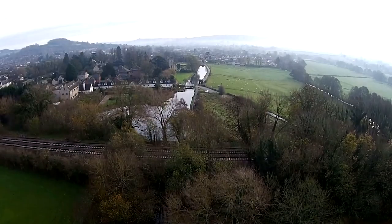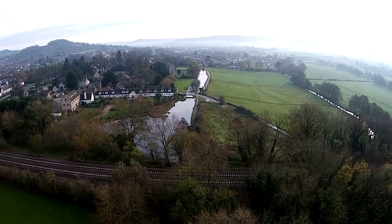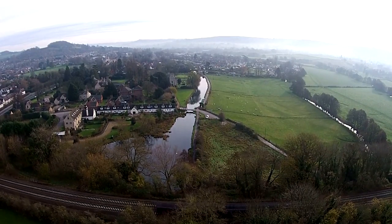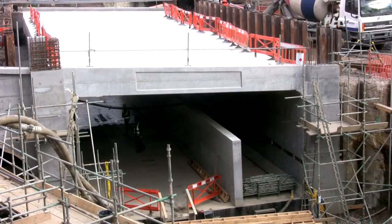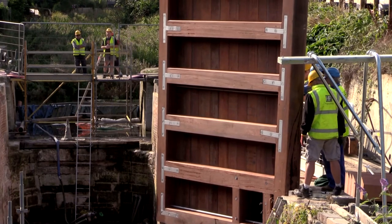Through this tunnel lies a different world — four miles of Heritage Lottery funded restored canal through the heart of Stroud. I've met Dave Marshall of Stroud District Council, the lead partner in the restoration. Stroud District Council took over restoration of this length of canal back in 2008. Since then we've restored four miles of canal, six miles of towpath, and all the associated locks and bridges.